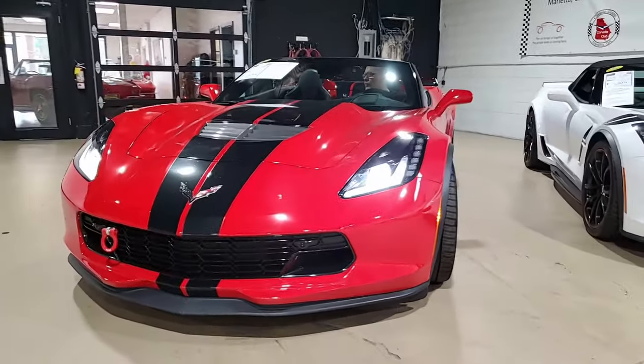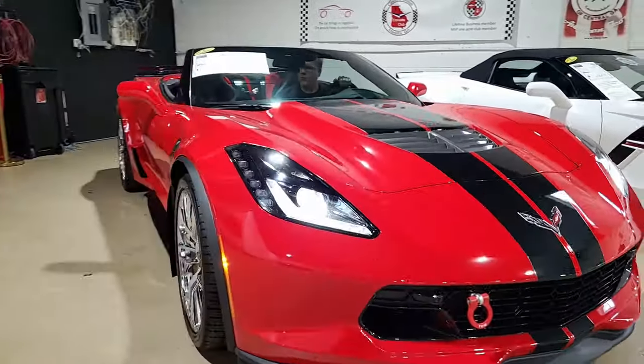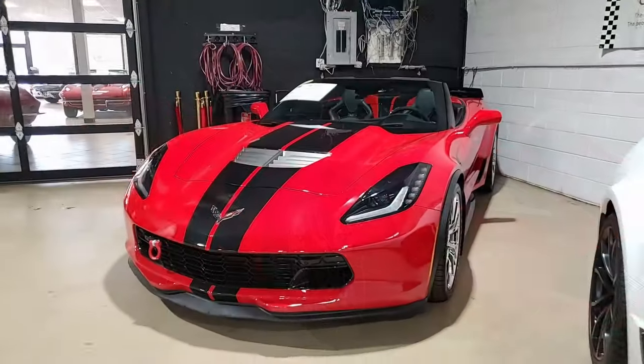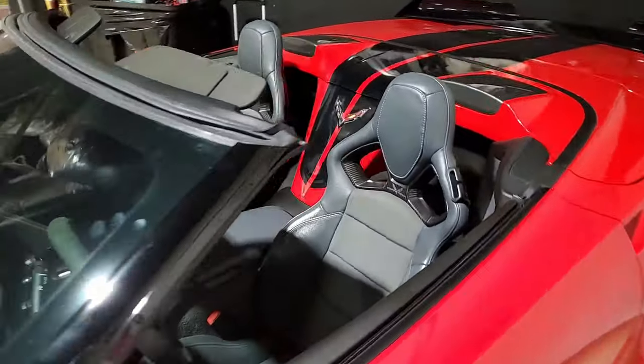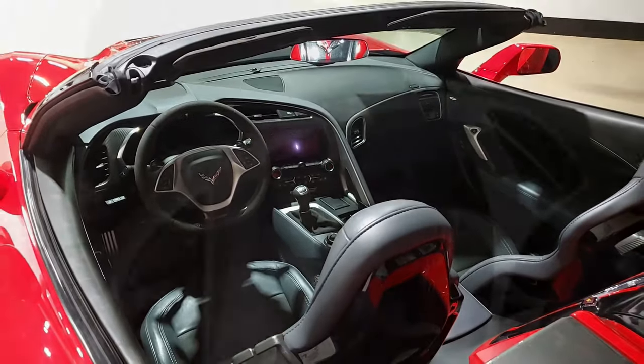This car also has a front camera, black full stripe competition sports seats, yellow brake caliper override, chrome wheels, chrome badge package, shark gray exterior vents, chrome fiber interior trim package, suede seat, steering wheel, shift knob.